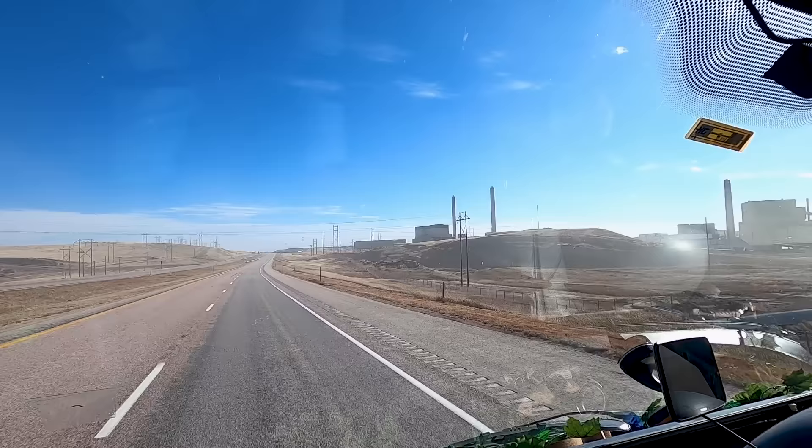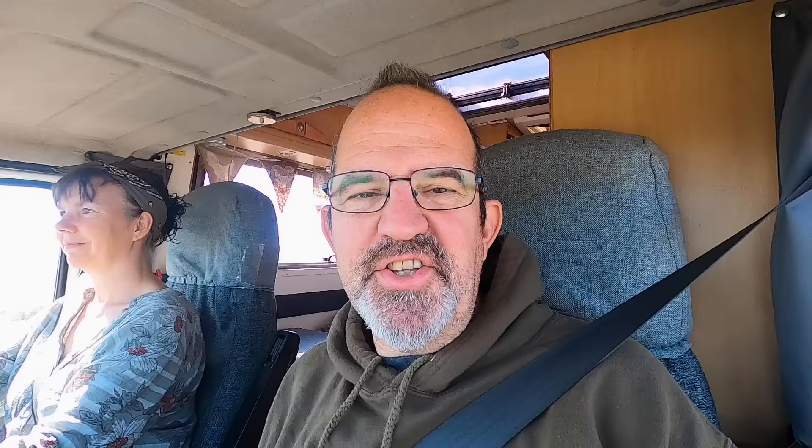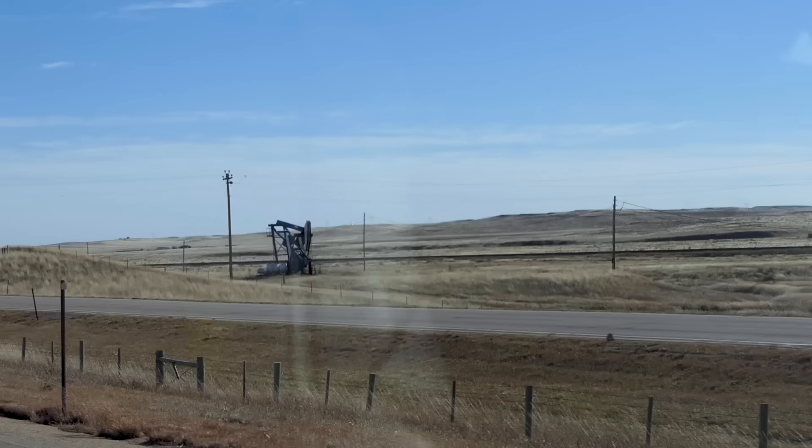I've got some big industrial plant here, I think it is some kind of mining. Just spotted a couple of the nodding donkeys - the oil pumps - we haven't seen those for a while, so they must have oil in Wyoming as well, or maybe it's drawing gas out, I'm not sure.